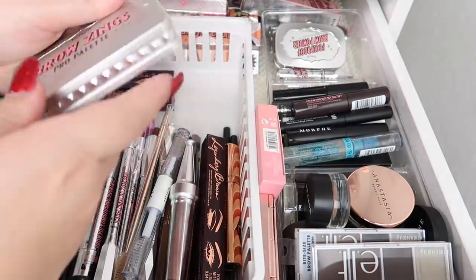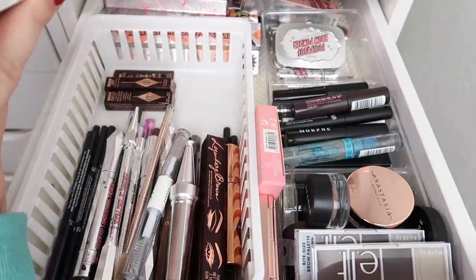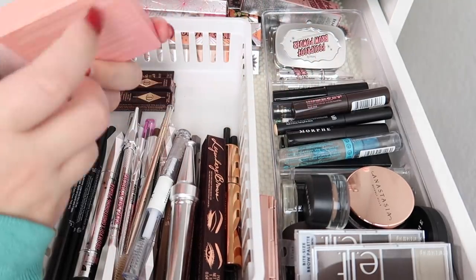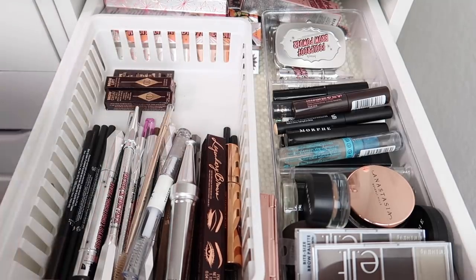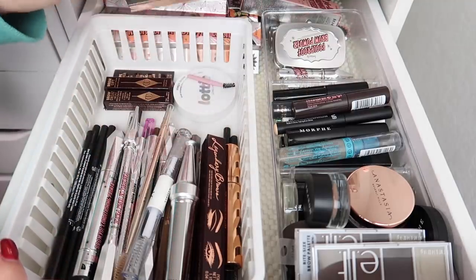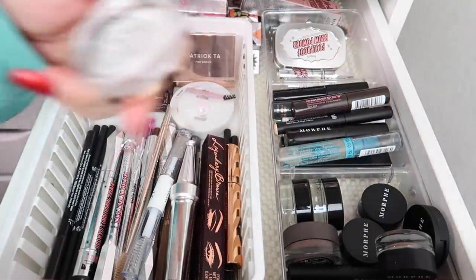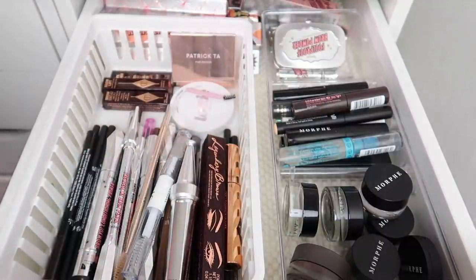Next I have the Browings Pro Palette — really cool packaging — but I've never used it, so even though it hurts to let go, it's going. From Lottie London I have a clear brow wax I want to keep. From Patrick Ta I have a clear one I'll keep. I'm keeping the ELF brow palettes, the ABH Brow Freeze, and some pencils — I'll keep one of each color: highlighter stick, define me, and brow baby — and declutter the other two.